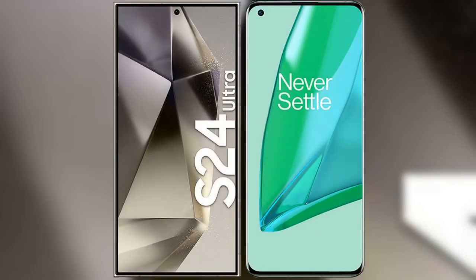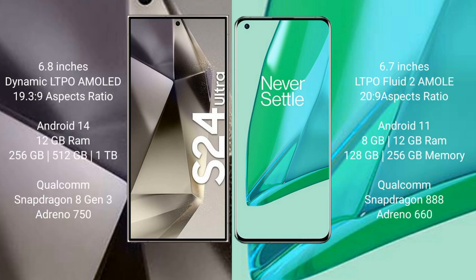I will compare the new Samsung Galaxy S24 Ultra with the OnePlus 9 Pro. The Samsung Galaxy S24 Ultra comes with a 6.8-inch Dynamic LTPO AMOLED display with an aspect ratio of 19.5:9. The OnePlus 9 Pro comes with a 6.7-inch LTPO 2 Fluid AMOLED display with an aspect ratio of 20:9.